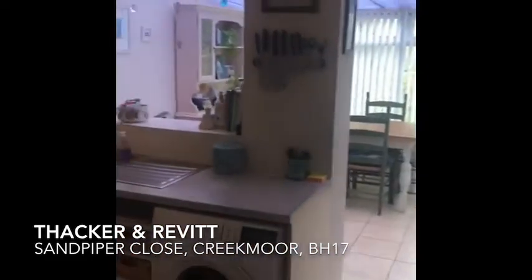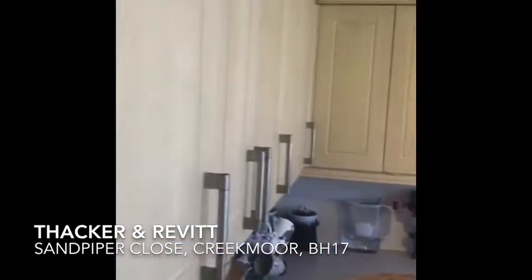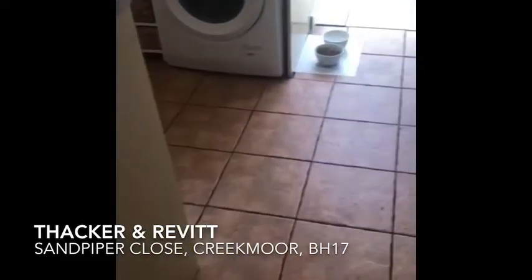Into the kitchen. So nice sized kitchen, light wood coloured units, plenty of worktop space and tiled flooring.